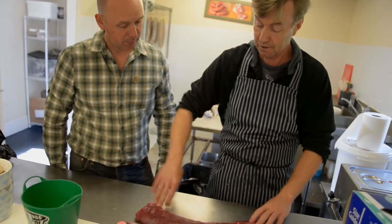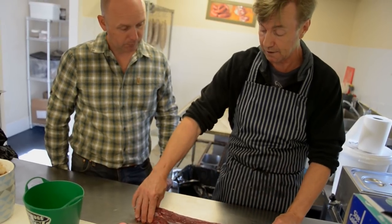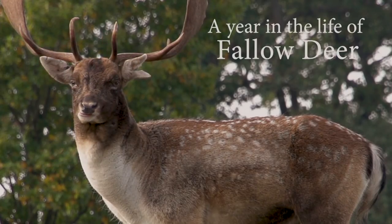We are going to see them first. They have come together to experiment and create something delicious, and we will be back to find out more a bit later in the last chapter of A Year in the Life of Fallow Deer.